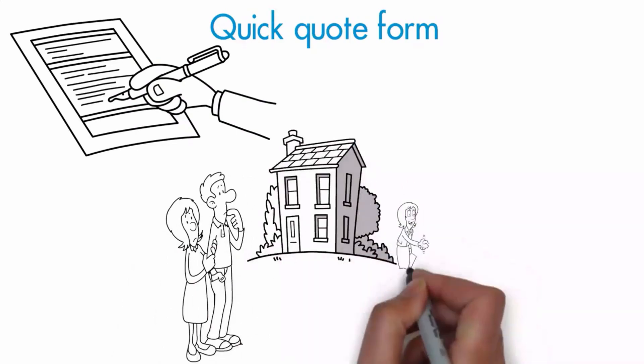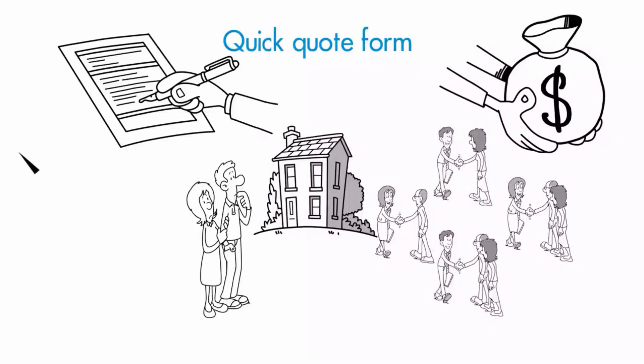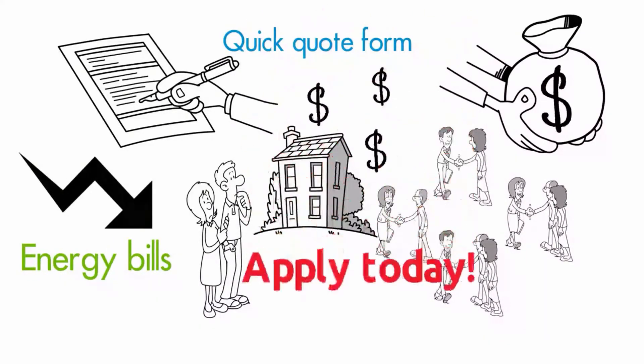Fill out the quick quote form and get approved in just minutes, and join the tens of thousands of property owners who have saved their hard earned cash, reduced their energy bills, and increased the value of their homes. Apply today.